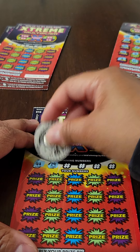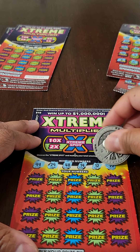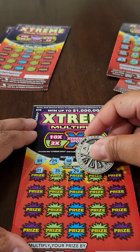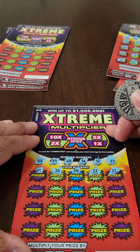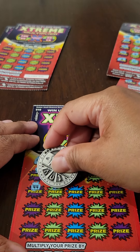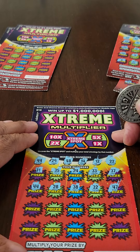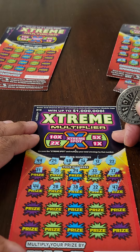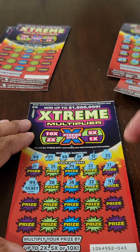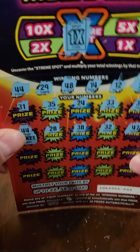On to ticket number three out of five. The winning numbers are 44, 29, 48, 14, 12, and 22. First set of game numbers: 31, 35, 24, 33, and 37 — didn't get any of those. Next set: 44 — which we do have — 28, 38, 32, and 47. Let's see what 44 gives us — that is a free ticket! That's a 1X, so we got one free ticket. We'll take that.